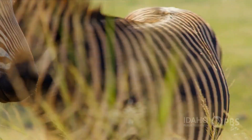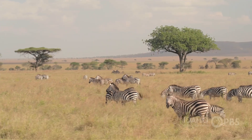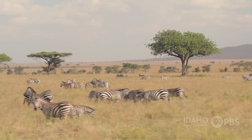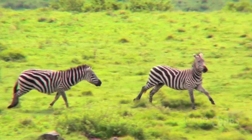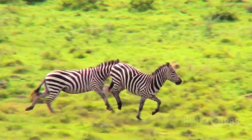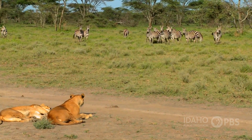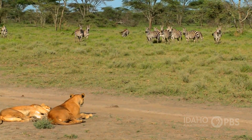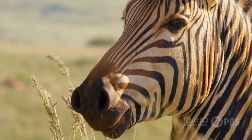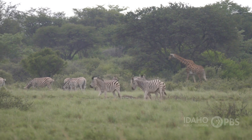The stripes actually serve a couple of different functions. In general, it's part of camouflage. Typically zebras are running in a group with other zebras. If a predator comes along and wants to catch a zebra, those stripes make it very difficult for a predator to settle on an individual animal. It also makes it hard for a predator to judge distance in daylight. The contrast between the black and the white will make it difficult for a lion, for example, to determine if a zebra is 70 feet away or 120 feet away.